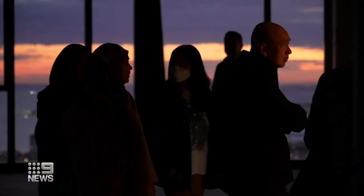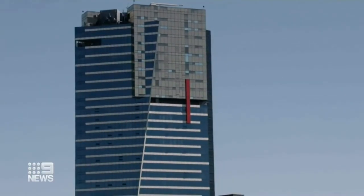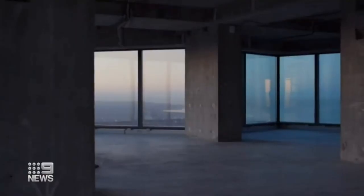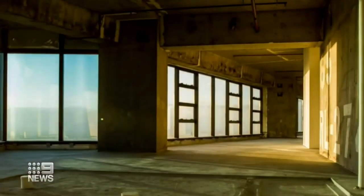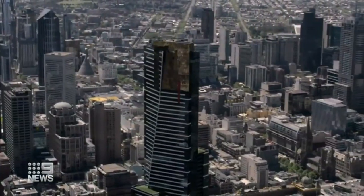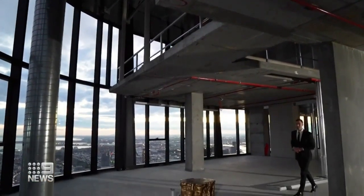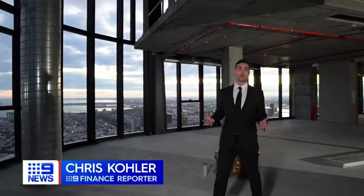But the idea of spending millions on a totally bare penthouse mightn't be as unusual as you'd think. A few doors down in the Eureka Tower, the entire 85th floor is also on the market looking like this — they're asking $15 million. It's been sitting untouched for 16 years as Melbourne transformed around it. Developers usually try to sell as many apartments off the plan as they can, but occasionally even a penthouse will slip through. A $23 million price tag makes this one particularly rare.